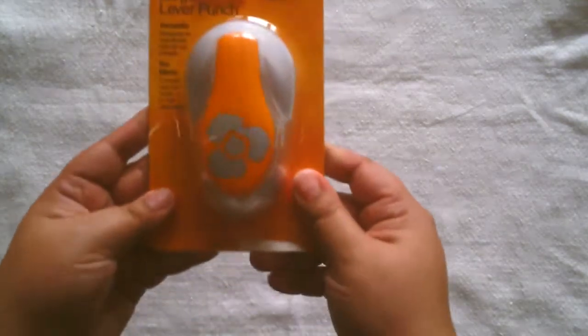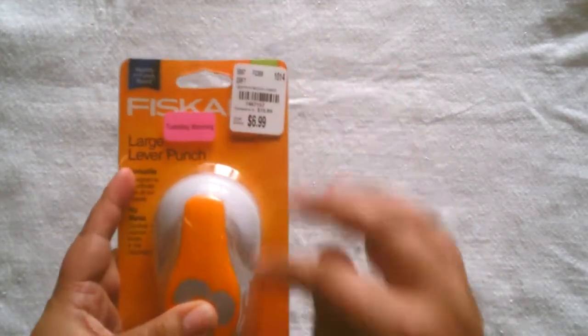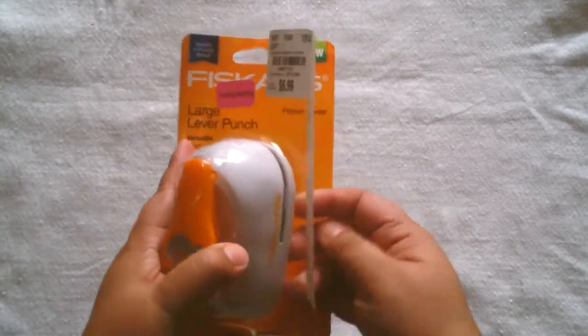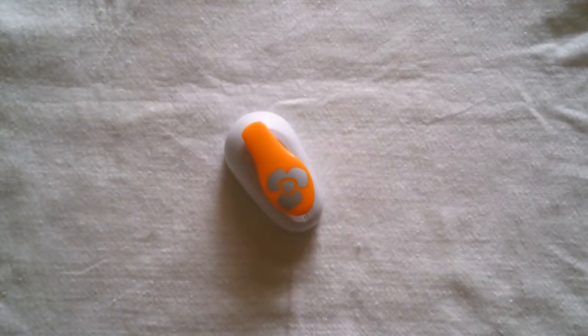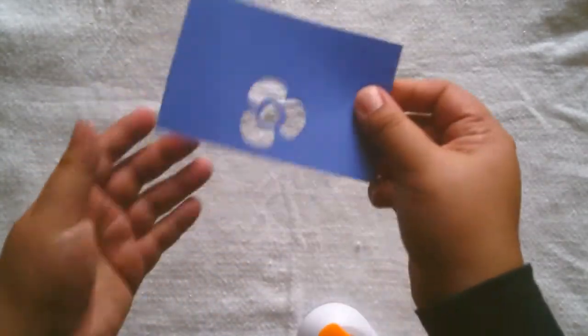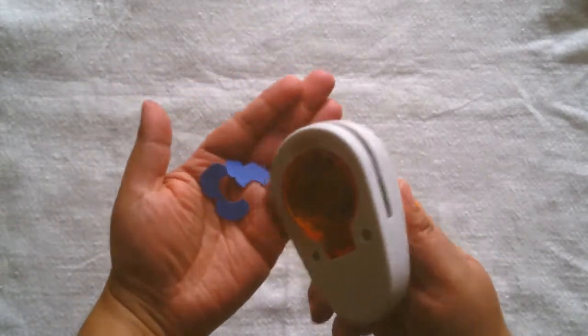I got this flower punch, and it was at six ninety-nine, but since it had a pink sticker on it, it was an additional twenty percent off, so I actually paid like four dollars and change on that. I've already opened it because I wanted to play with it. I'll show you what it punches out — see how that looks? That's pretty! I like it. And of course the little leftovers are right there that you can use to make the flower.